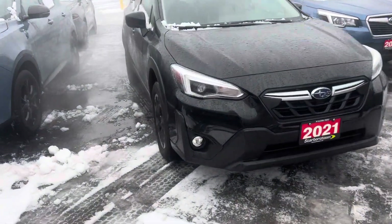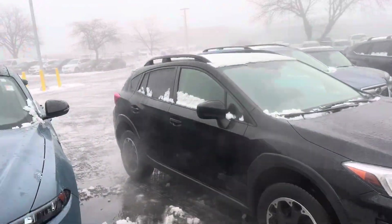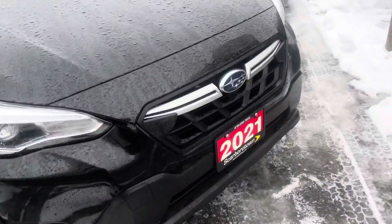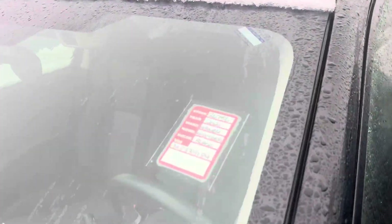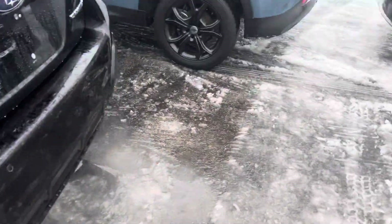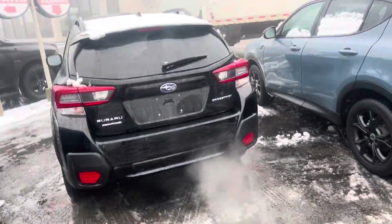Hi Angie, this is the Subaru Crosstrek that you inquired about here at Scarborough Town. My name is Bill and I thought I'd make this short video for you so you could see that we have it. It does have a lot of standard features, a cool color — it's a great reliable vehicle, and that's why it's been so popular, being all-wheel drive.